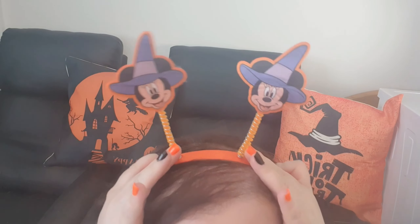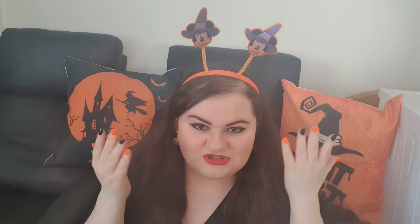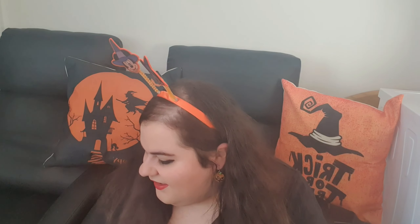Oh, and these were £2 — they are Minnie Mouse headbands with little boppers, with Minnie Mouse dressed as a witch. You have to love it! So that was everything I got, and now I'm going to show you some extra Halloween bits that my mum got the other day.